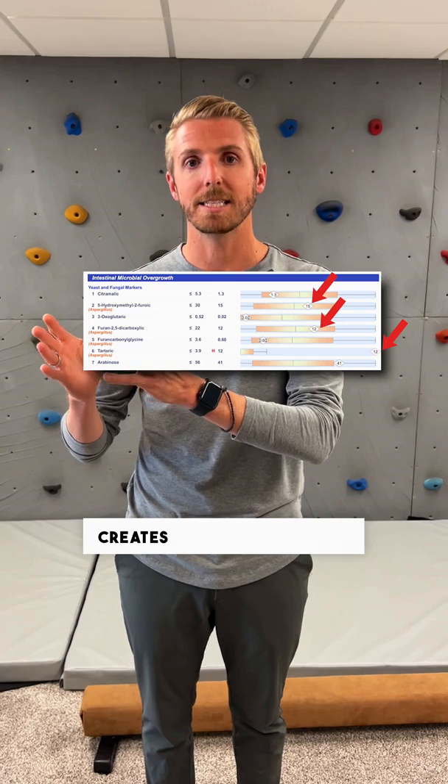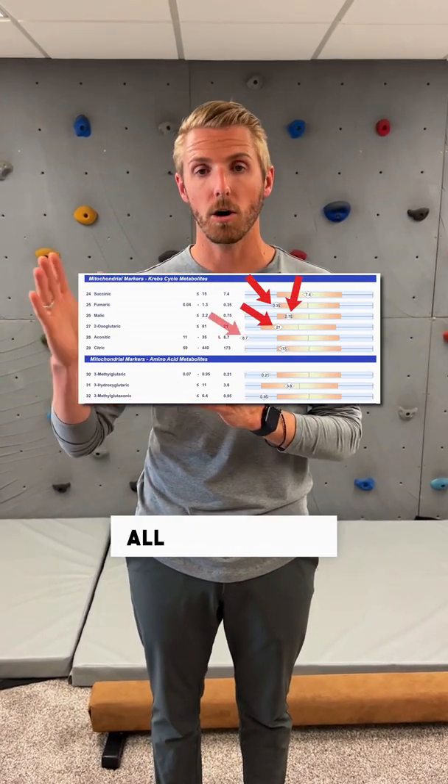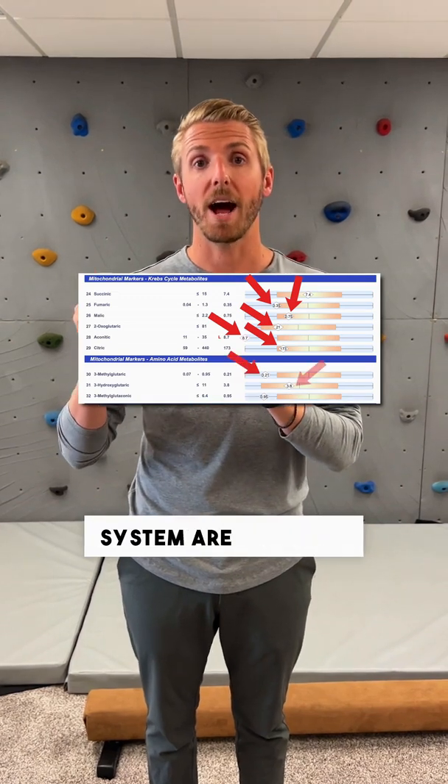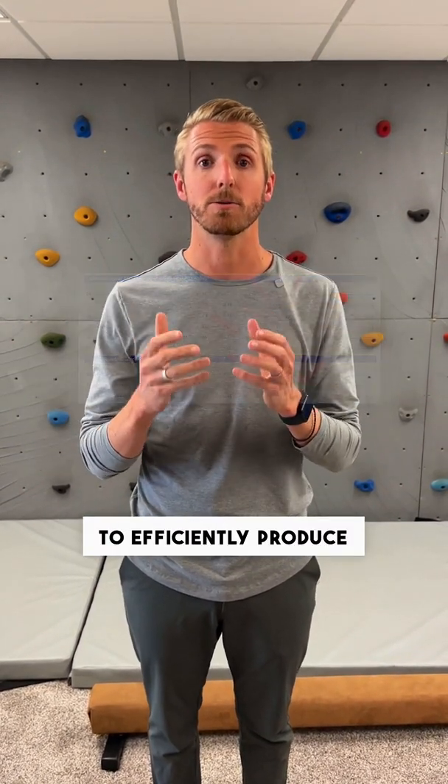What that actually creates is a mitochondrial dysfunction in a lot of kids, and that's what you're seeing here. All these levels for the Krebs cycle and the mitochondrial system are actually decreased. That means this child isn't able to efficiently produce energy.